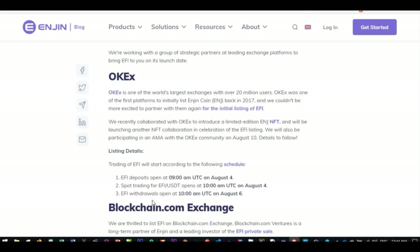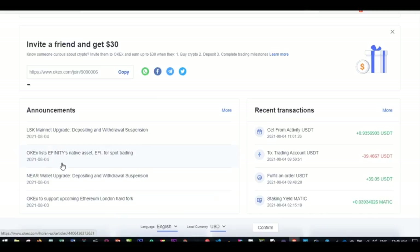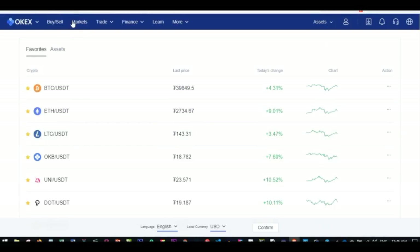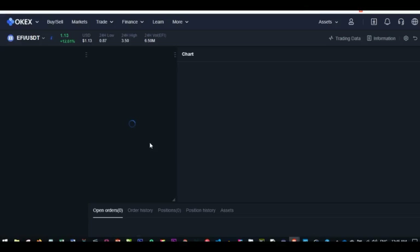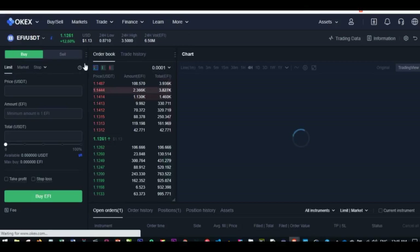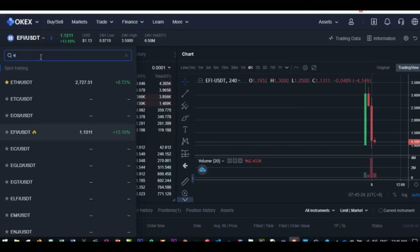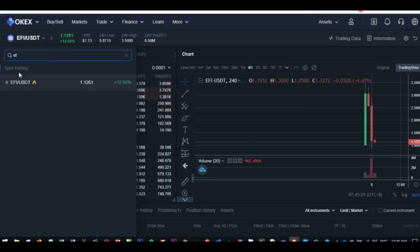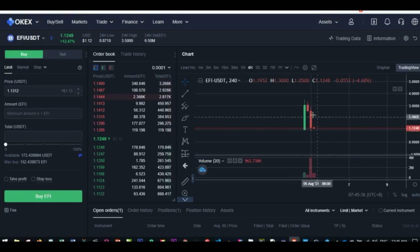There is no way you would have known about this listing unless you are following these people on social media or you get that announcement on the OKX platform. When I saw this, all I needed to do was go to the Trade tab, then go to Spot trading — these new coins are made available for spot trading. I clicked on the coin tab and searched for this coin, and it was only available in the spot market, so I selected that.